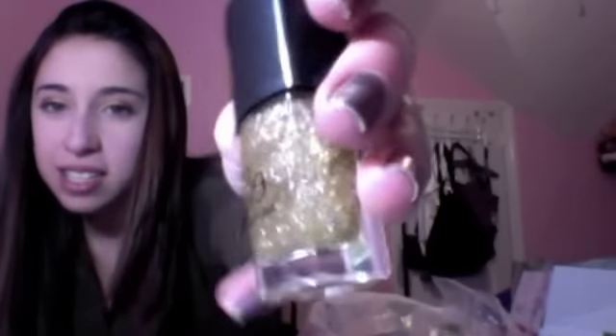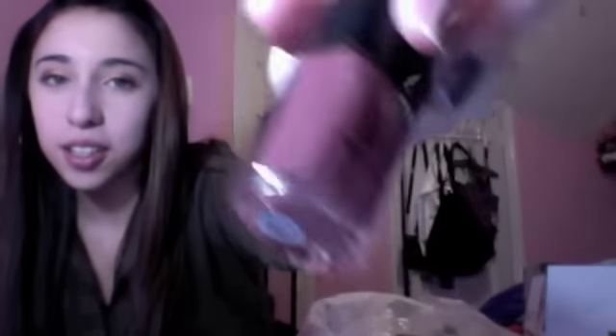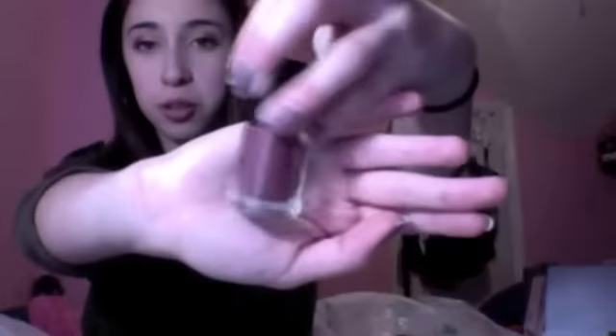This is the e.l.f. Nail Polish in Golden Goddess — this is so pretty. Can you guys see that? Look how much gold glitter is in there. I really, really like that. I can see myself wearing this a lot. Next is another e.l.f. Nail Polish in Mod Mauve — this is such a pretty color. It's just a creamy mauve color. It's not coming up true to color, but this is so, so perfect for the fall and winter.